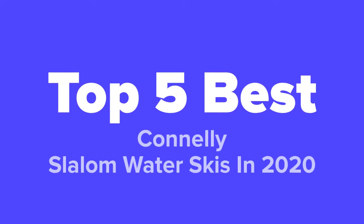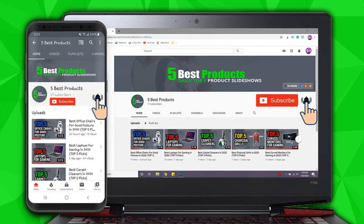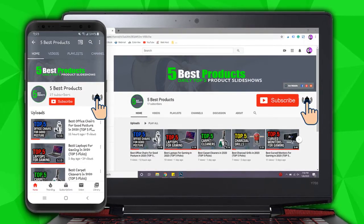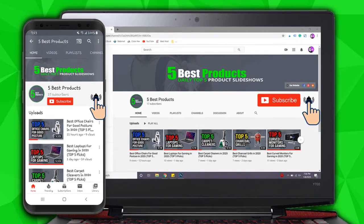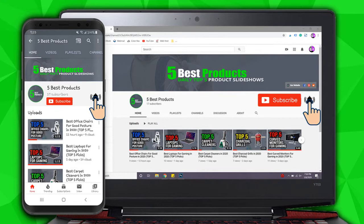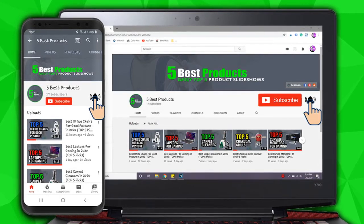What's going on guys, this is Five Best Products and today we're going to show you our top five best Connelly slalom water skis in 2020. We made this list based on research, popularity, our opinion, and much more. To find out more information about these skis, feel free to check them out in the description below. Don't forget to answer our daily question at the end of this video, hit that subscribe button, like the video, and leave us a comment below if you have any questions.